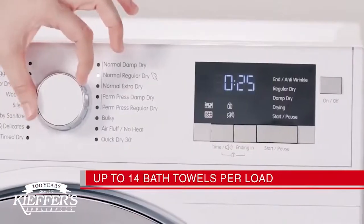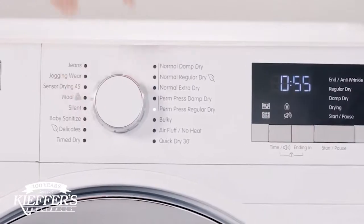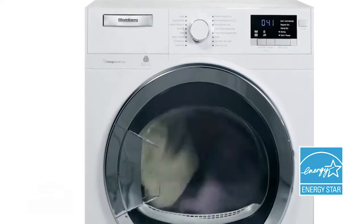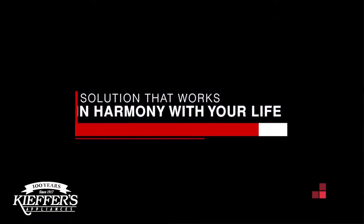With impressive capacity — up to 14 bath towels per load — and special cycles to dry gently, extending the life of your clothing, this innovative ventless heat pump dryer is not only the answer to a good question, but the solution that works in harmony with your life.